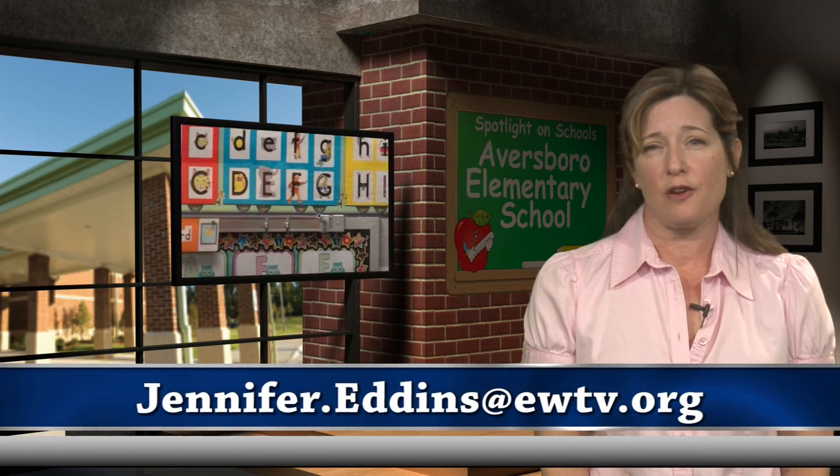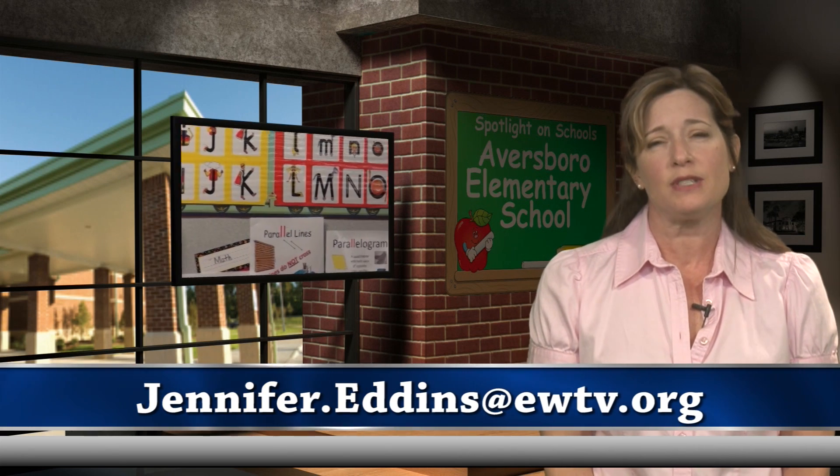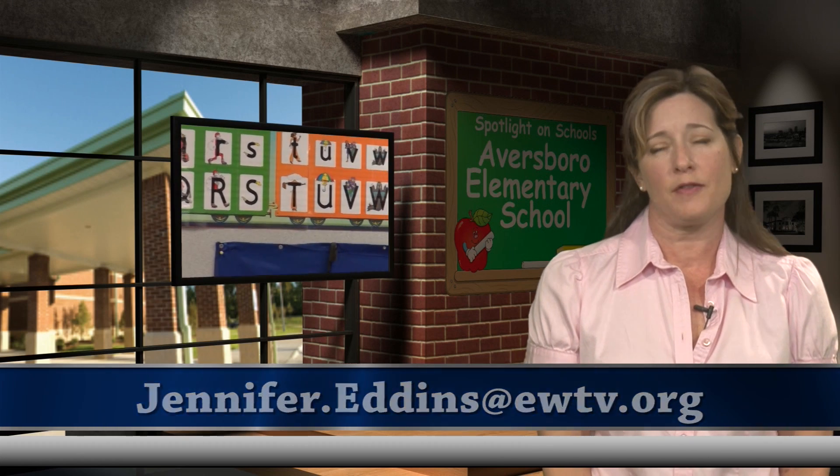It's truly amazing to see elementary students engaged in such challenging problems. Thanks to their teachers who have developed engaging, exciting, and interesting lesson plans, these students are becoming the young minds of tomorrow. Thank you to Aversboro Elementary School for allowing us unlimited access to witness your STEM program. If you think we should spotlight your school, email me at jennifer.eddins@ewtv.org. Thank you for watching this episode of Spotlight on Schools.